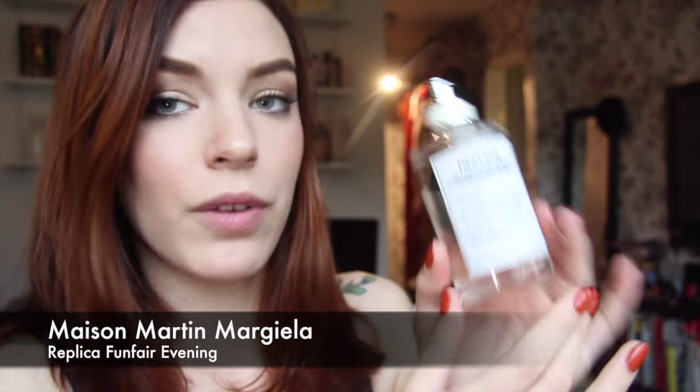I'm sneaking in this one as well — Replica by Maison Martin Margiela. This is Funfair Evening, and that's what my boyfriend wears. It smells like red apples and spun sugar. It smells like a funfair — it's super sweet, very warm, and has anise, a bit licorice-y. This is what my boyfriend wears and it's so nice on him.